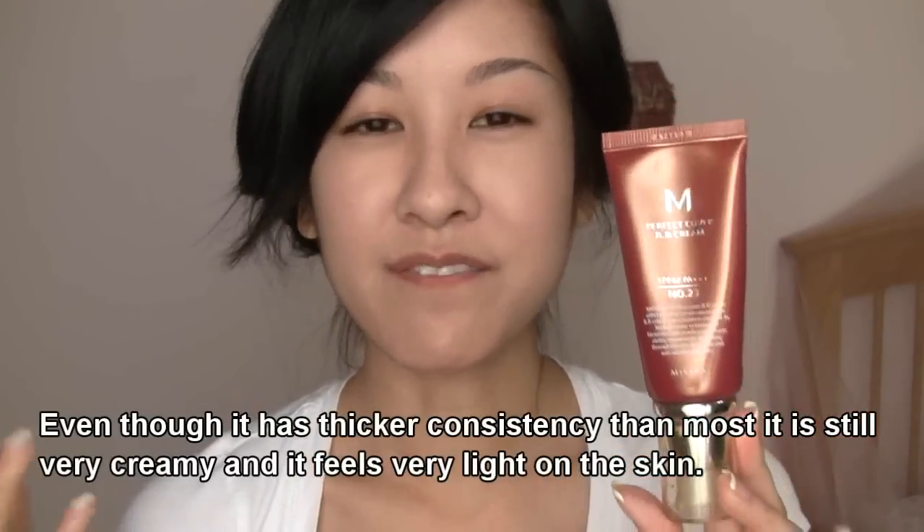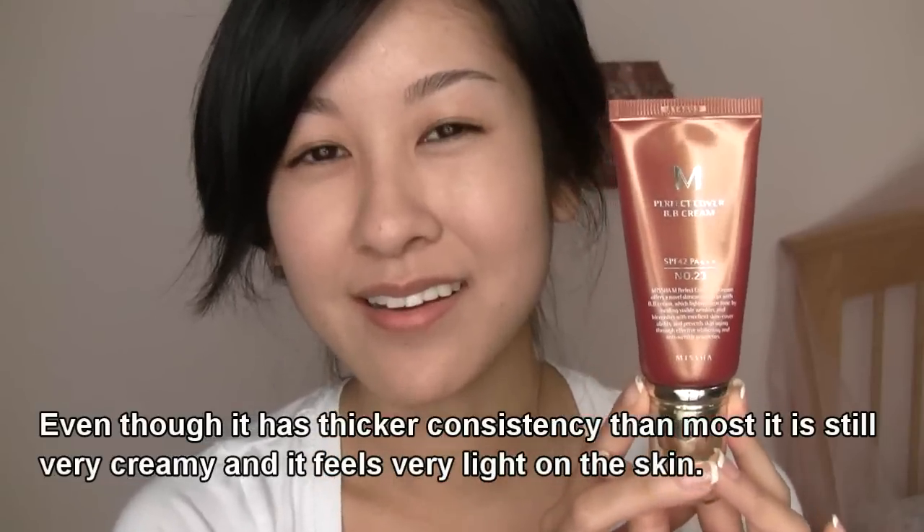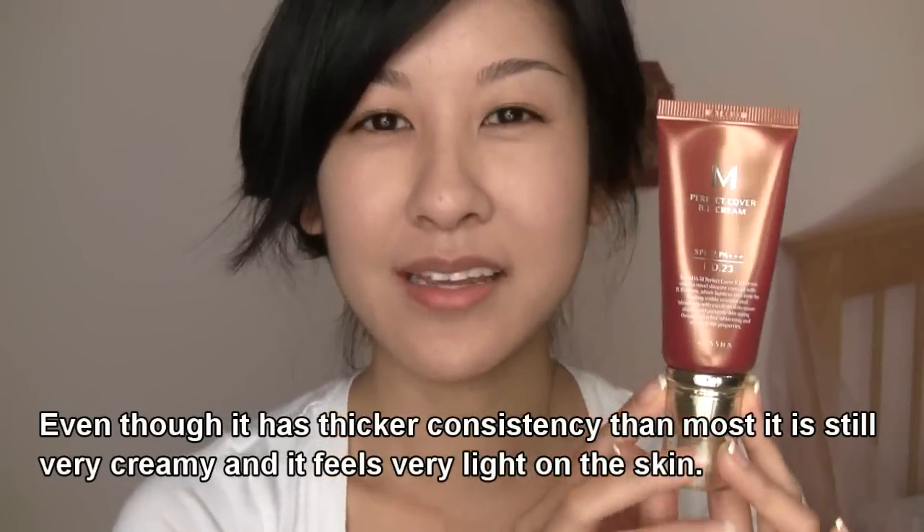I tend to have little red blotches on my face and it really reduces the appearance of those nicely, but my actual skin tone still peeks through — and I love that because it looks like I'm not wearing anything at all. A lot of BB creams are considered like a tinted moisturizer with very light coverage, but this one I would almost say is like a light foundation because it gives more coverage than most BB creams do.